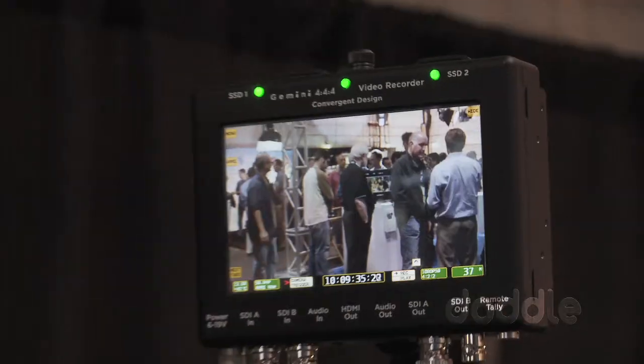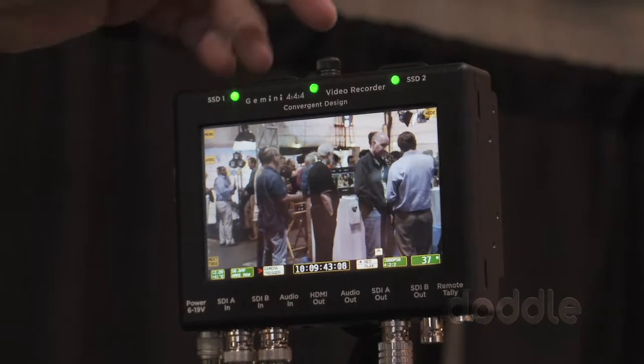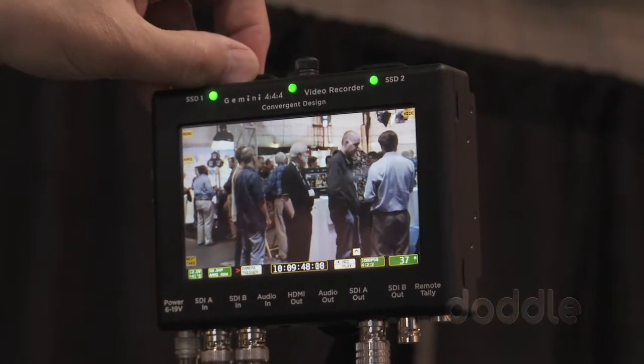My name is Mike Schell, and we're here at the Cinegear booth at Convergent Design 2012. Today I'd like to show you our new Gemini 444 recorder, now with ARRI RAW certification. We have it here mounted on the ARRI Alexa camera.